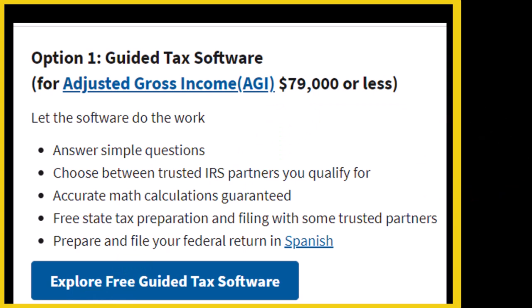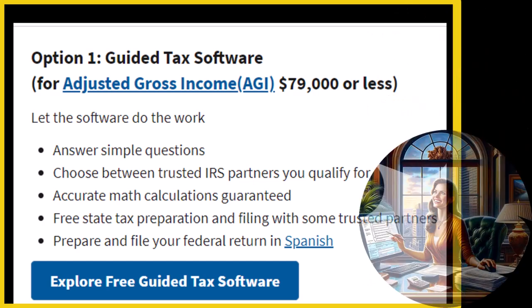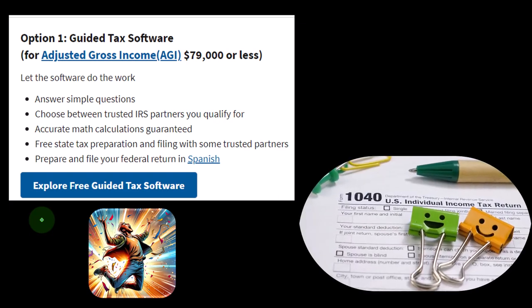That kind of software is generally going to be individual software, not business or professional software — not to say it's not good, but the objectives are different. LACERT software, for example, is used in a firm and has less of an interview process with an easier, faster data input screen so you can crank out more returns, which is great for tinkering with the tax code. Individual software is usually designed to have an interview process, interacting with a series of questions mirroring what might happen if you went to talk to a tax preparer in person.